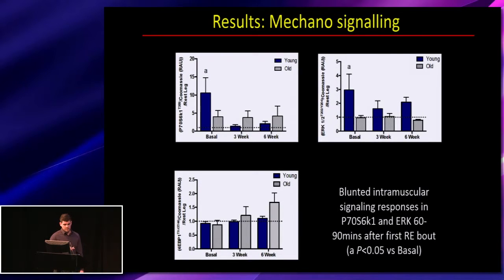Looking at anabolic signaling and mechanosignaling pathways: P70 was increased only in young, and only after the first exercise bout — measured 60 to 90 minutes after exercise at basal, three weeks, and six weeks — and was reduced thereafter. There were also initial increases in ERK signaling that were blunted in older individuals after the first exercise bout, with no difference in 4EBP1.